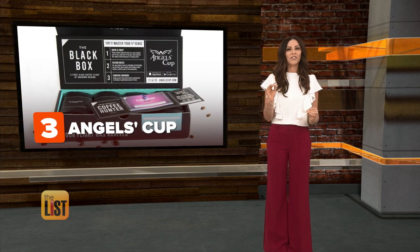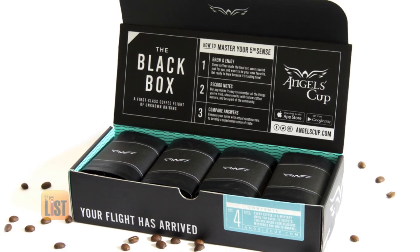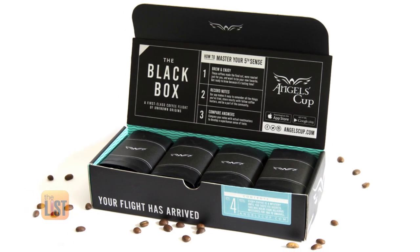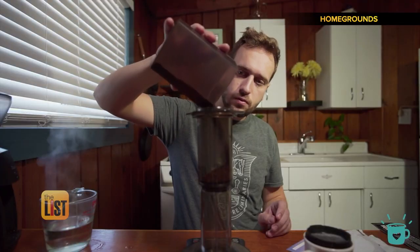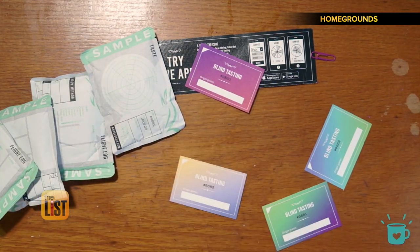Last up on our list is Angel's Cup, perfect for the coffee connoisseur. This coffee subscription is a little more fun than you might expect — it says you're officially a coffee hunter, welcome to the pack. Angel's Cup is like a game you play with coffee. Every sample is a chance to test your coffee tasting skills — your challenge is to guess the origin of each bag. Just be careful when you get this mystery box to keep the cards facing you so you don't see what's on the back.